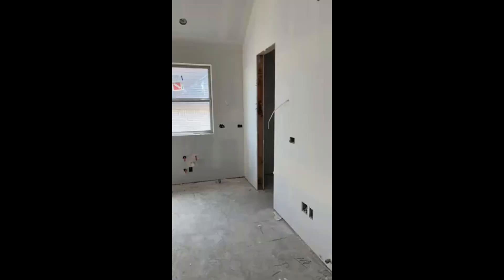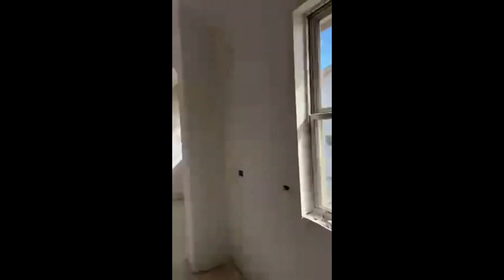Oh my gosh, y'all — I'm staying right here, I love it! The sink's gonna be on the side by the window, so you'll have a nice big island here. Big pantry, breakfast bar.